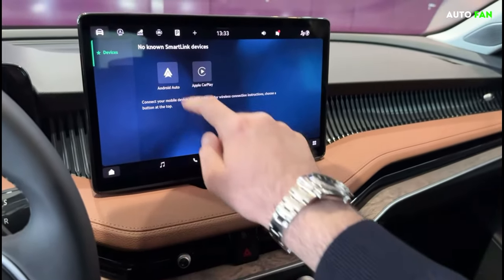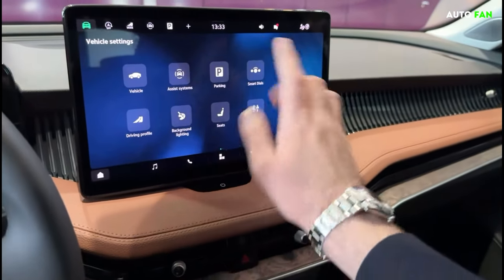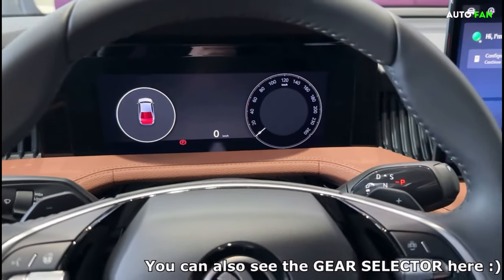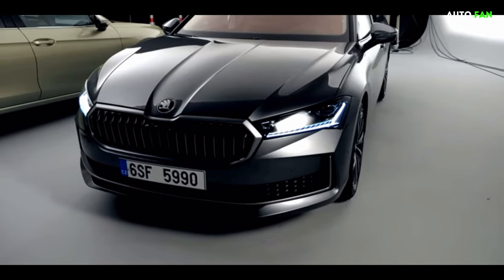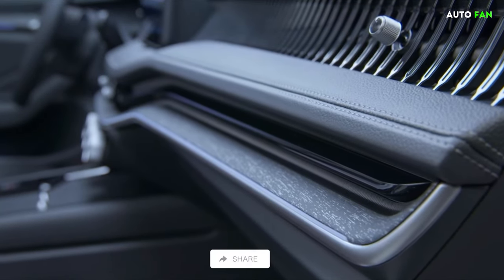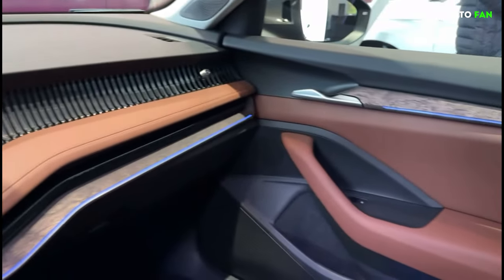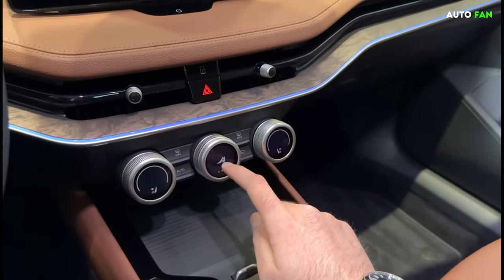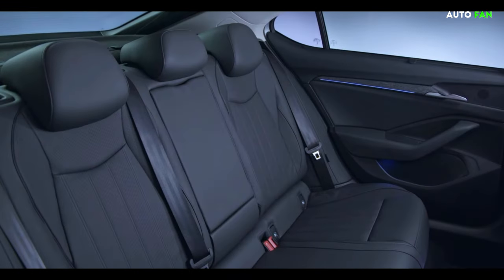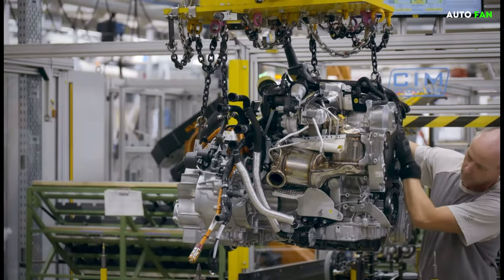Moving to the interior, we encounter a simple but modern structure. The new Superb has a 10-inch fully digital display screen, and the infotainment screen on the center console varies between 10 and 13 inches depending on the hardware option. Skoda also announced that the Superb will offer a heads-up display option for the first time. The company preferred leather upholstery and did not skip ambient lighting, with features such as dual-zone climate control, massage seat support, and a 14-speaker sound system also available.